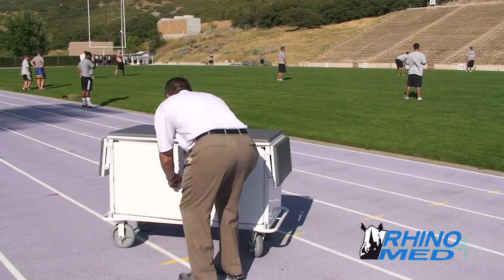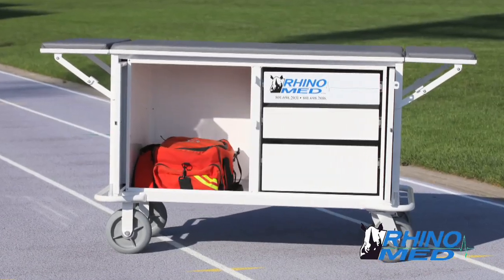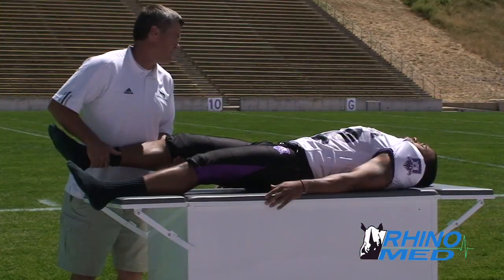The RhinoMed cart is built to exacting standards in the United States by the leading metal equipment fabricator Dutro Company, from the highest quality materials for a lifetime of use.